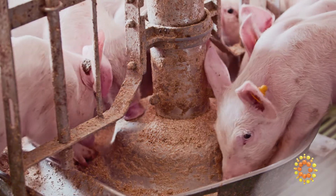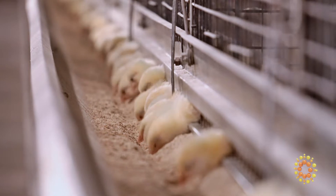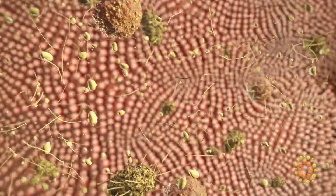Young animals have an immature digestive system and cannot produce a sufficient amount of endogenous enzymes necessary to handle the large concentration of protein, starch, and lipids in their diet.